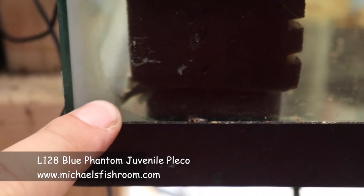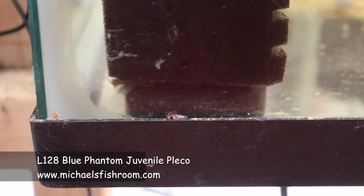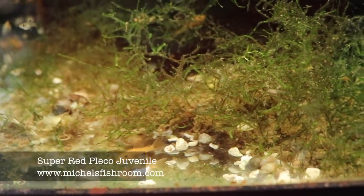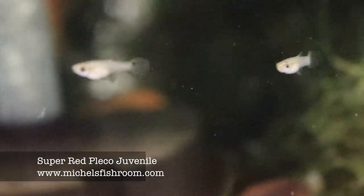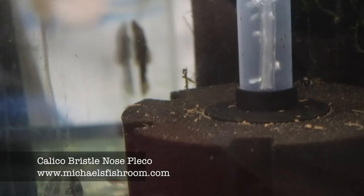In here there are two juvenile blue phantoms — there's one hanging out right there, you can see its little butt. I'm bringing those — they'll be fairly cheap for blue phantoms, about $25, a good way to get a blue phantom and grow them out. I'm also bringing these fantastic super red juveniles — there are some bigger ones and darker ones in there too. I'm gonna hold back about five or six as a breeding colony and bring everything else to hopefully sell. In this red Cobra tank there are also some calicos you can see on the glass — about an inch long, growing fast.